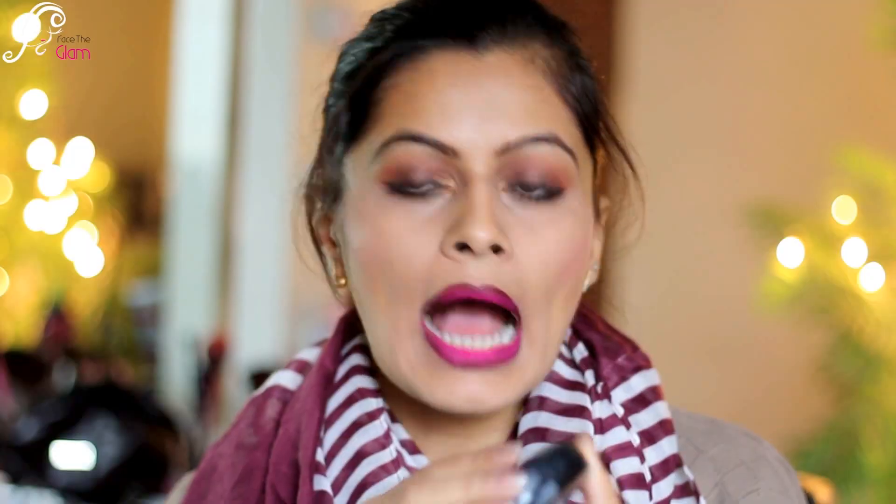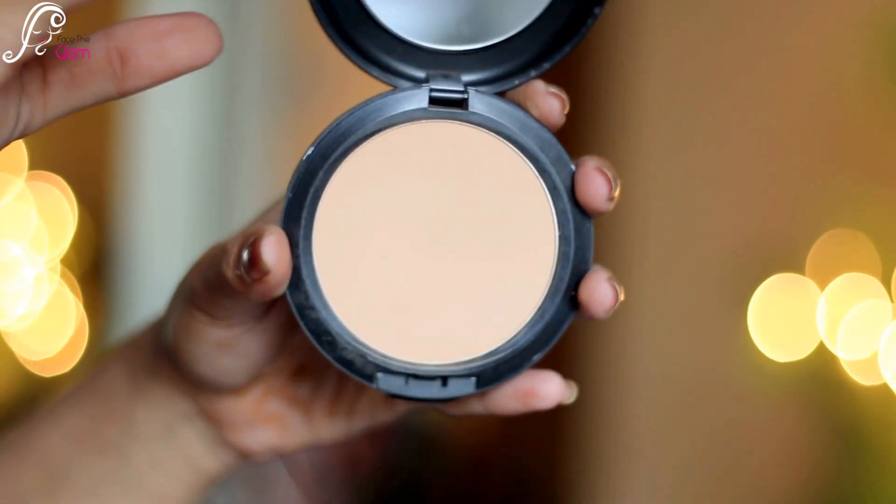My next favorite is the MAC Studio Fix powder. I recently started using it and I love it — it gives me a lot more coverage compared to any other powder because it's a full coverage product. Especially for highlighting my under-eye area, it's really nice. It sets the concealer and foundation and also brightens up the skin.